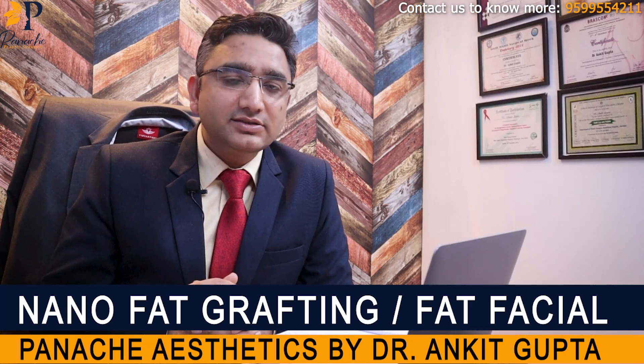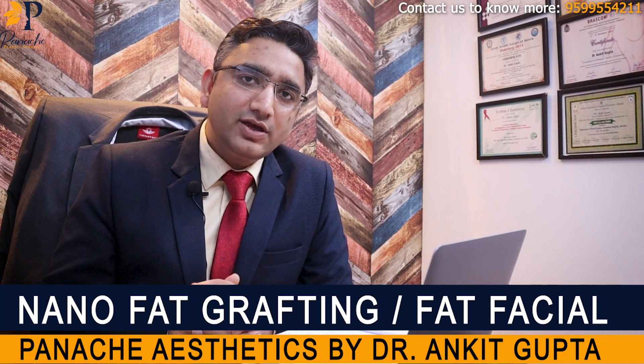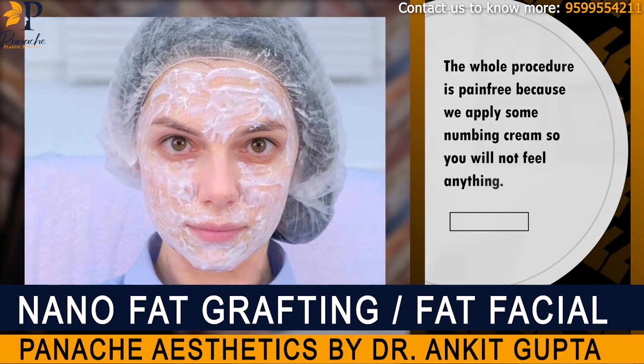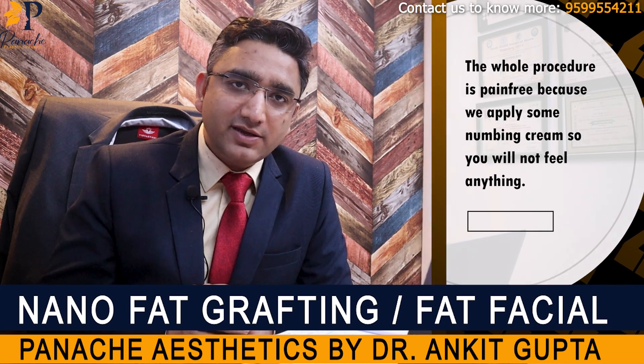You need not worry — the face is not at all painful because before the procedure, we apply a numbing cream all over the face. We also give a few blocks in the face which will numb the whole face. So the whole procedure is pain free.